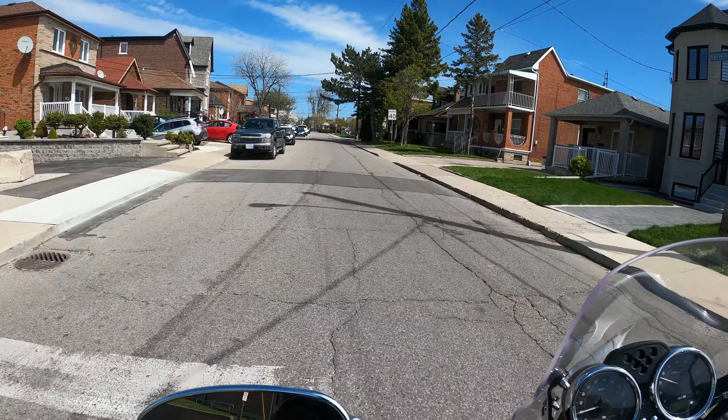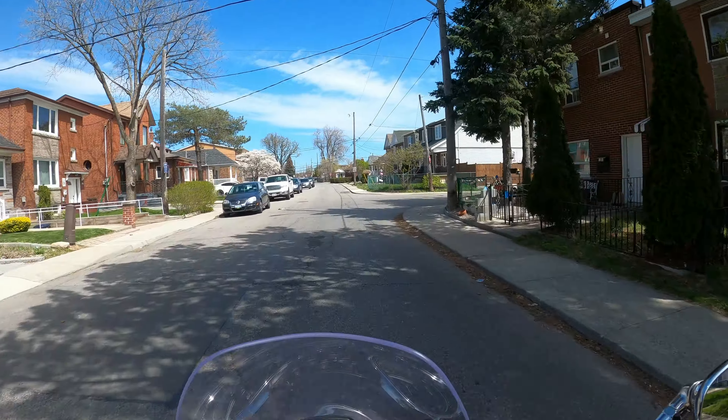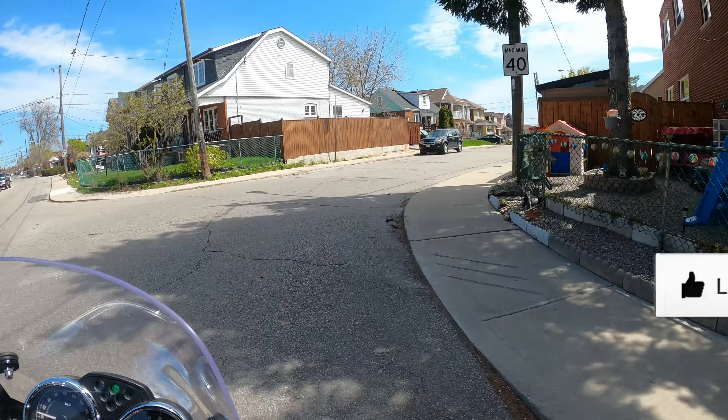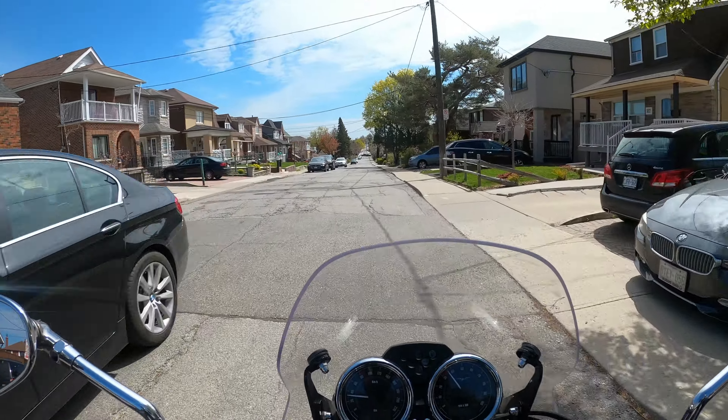Nice torque for uphills. Handles pretty well. Turn signal right where it should be. Brakes feel good. Down shift — smooth. Clutch out. Nice.